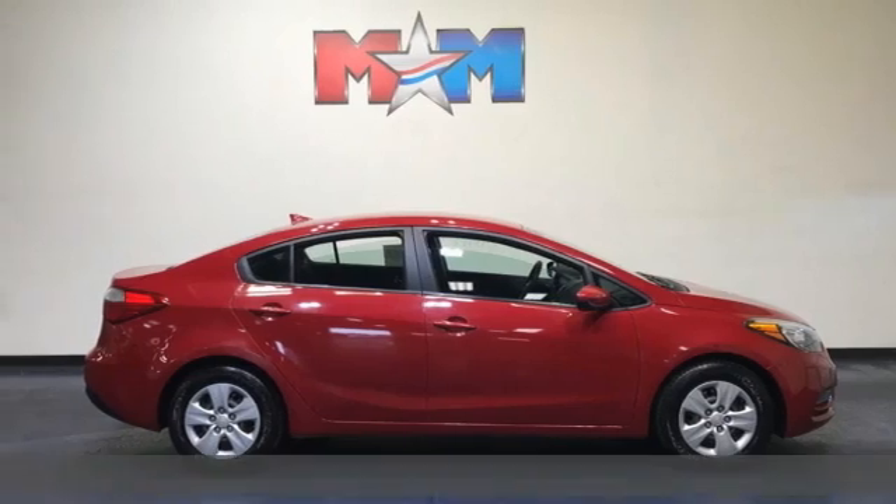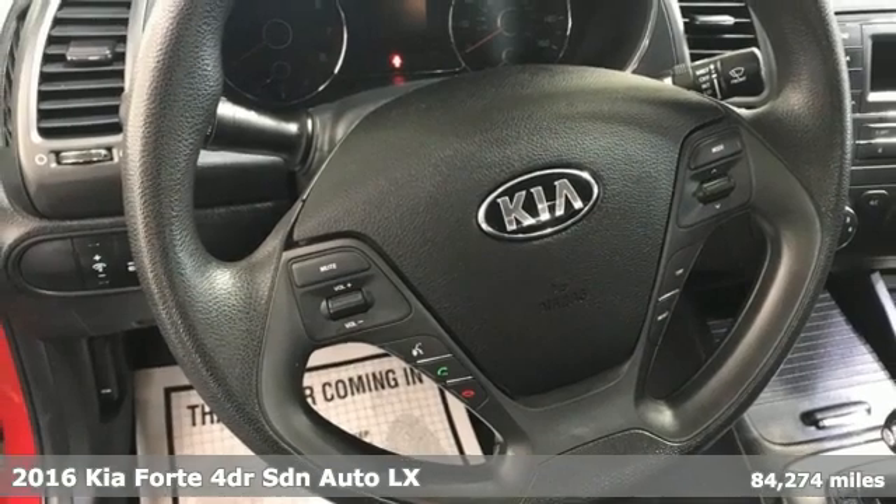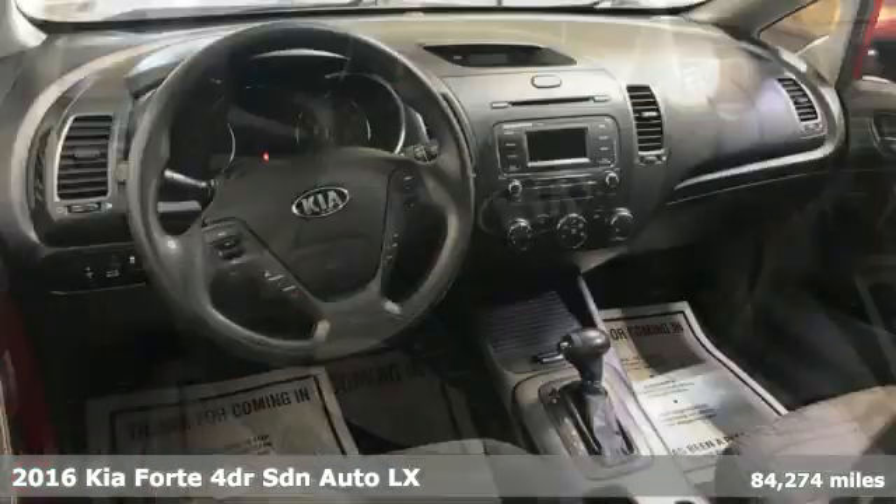Here's a 2016 Kia Forte. You know what's better than great style? Great style for a great value. It's Kia Forte.